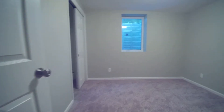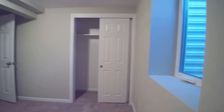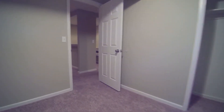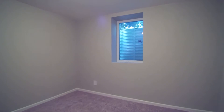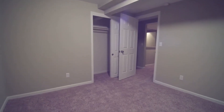We have two more bedrooms here. This one has an egress window — these are brand new. Here's another one, also with an egress window, and a closet on this side. Brand new everything: brand new carpet, brand new paint, brand new smoke detectors.